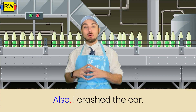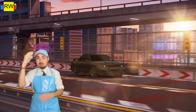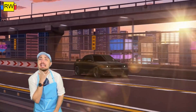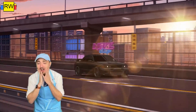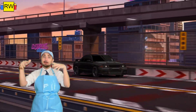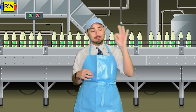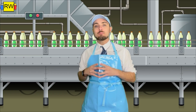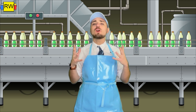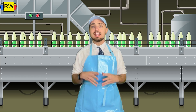Here's an example: 'Also, I crashed the car.' I can't believe I wrecked my new car — that's what I get for eating ice cream while driving. Perfect. I know your sentences are magnificent.